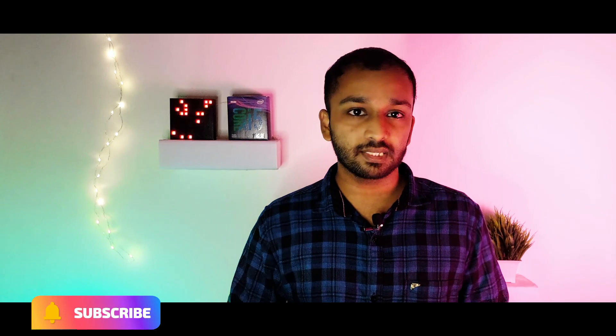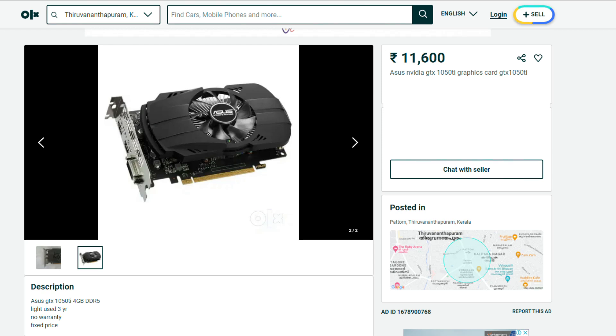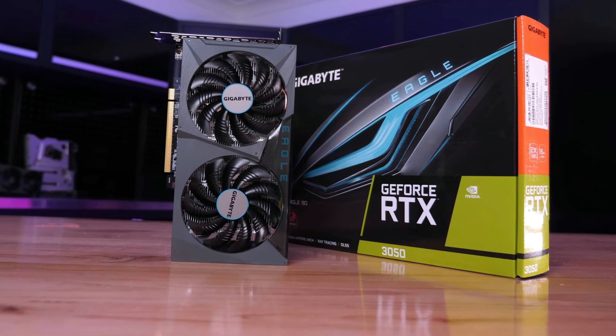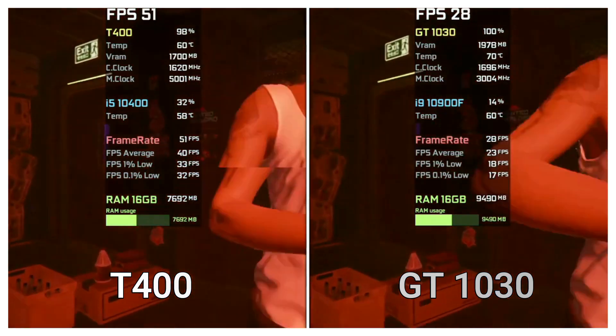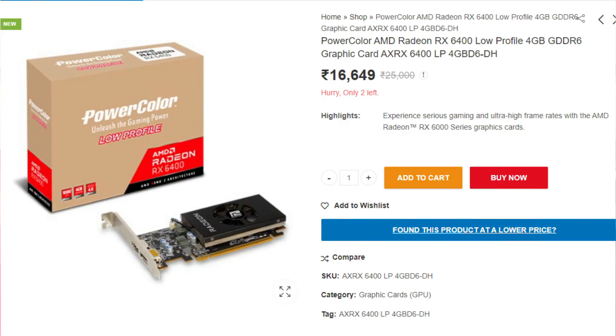For the graphics card, we have a few options. The first is a used GTX 1050 Ti — you can buy it with a 1-year warranty. Another option is the NVIDIA Quadro T400 2GB DDR6. We also have great performance from the 1050 Ti for editing and gaming. The latest option is the RX 6400 4GB DDR6 graphics card — this is considered the best option.